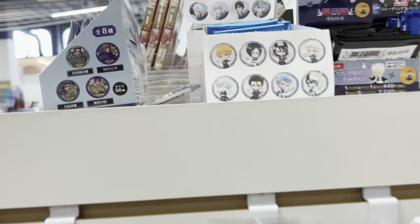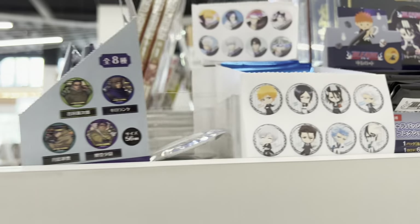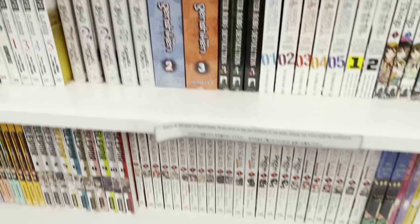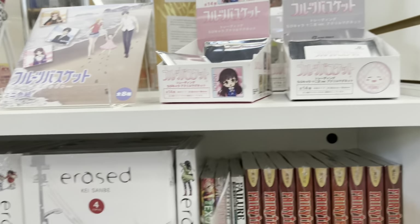Here is one of their end caps full of some Bleach, Fruits Basket, and Banana Fish merchandise. Recently they have been restocking Bleach, which is always great to see. They had some of the butler collab and just really wonderful stuff.